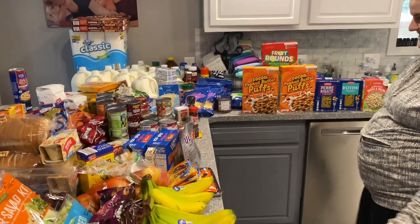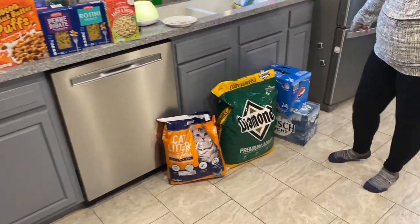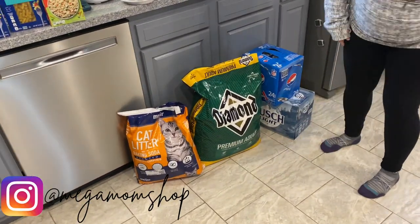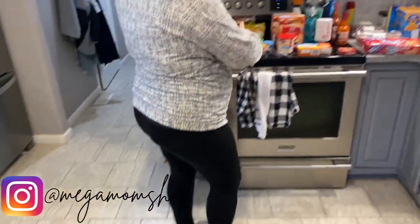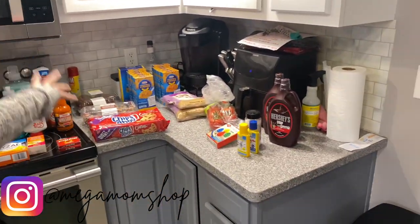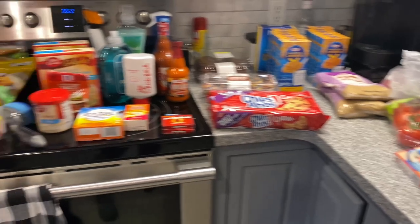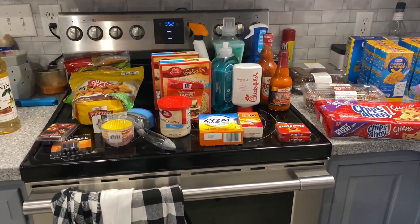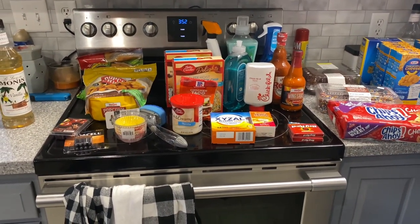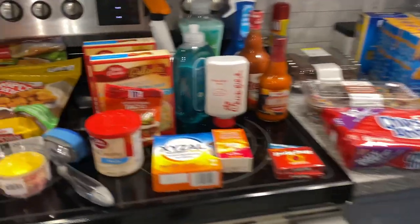We also got stuff from Menards and Meijer — over here is more Meijer. We're going to start over here. This is all Meijer. Quick disclaimer: I am pregnant, so if I'm breathing heavy or out of breath, that is why.